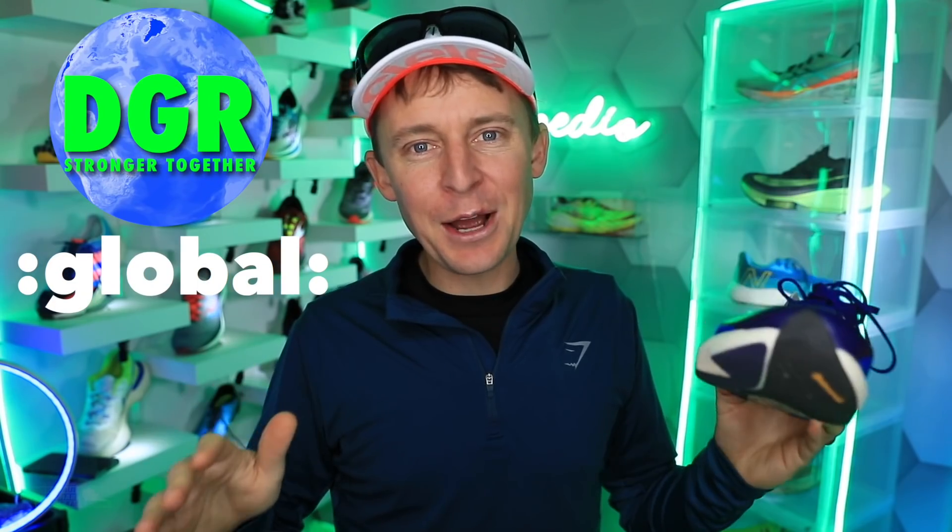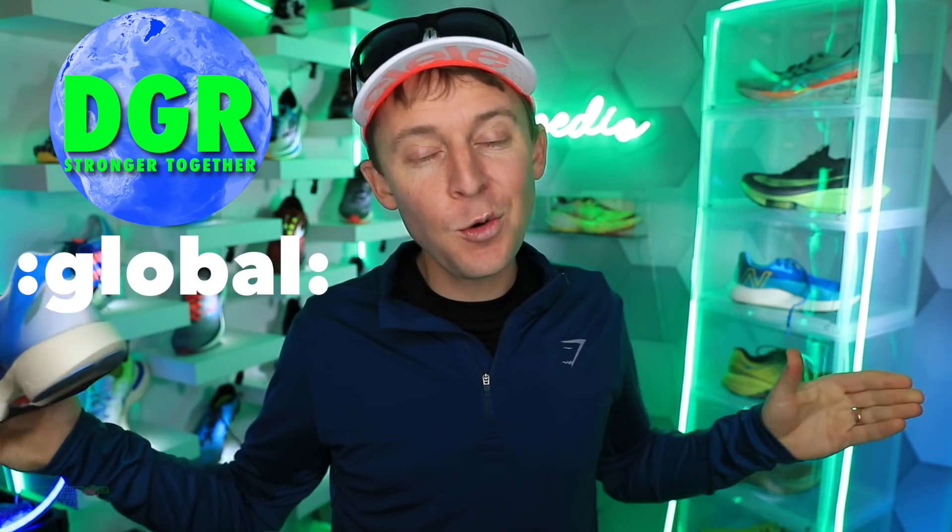Last week there were over 200 comments about where you're watching from around the world — almost every continent, except maybe Antarctica. Thanks for tuning in wherever you're watching from.